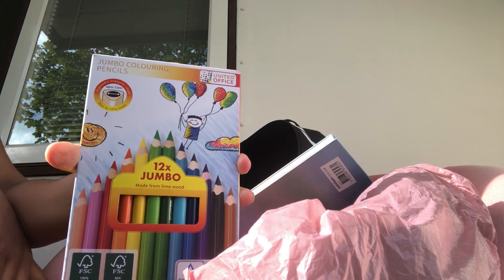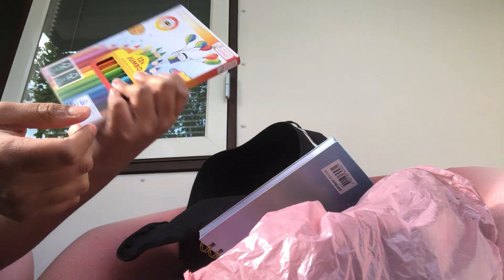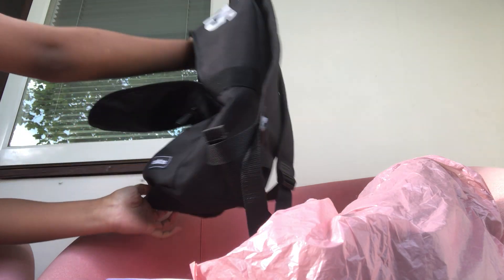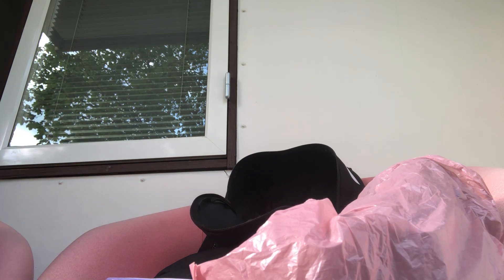Last but not least, I have some colored pencils. I haven't even used these ones — they're new. They're jumbo colored pencils and I really love this brand. They're from Germany. I don't have a lot of stuff in my bag because everything else I keep in my locker, and I only bring home the things I need for homework.